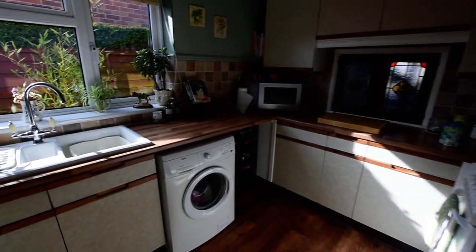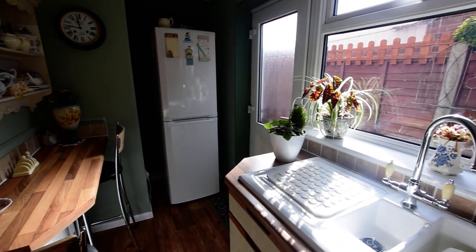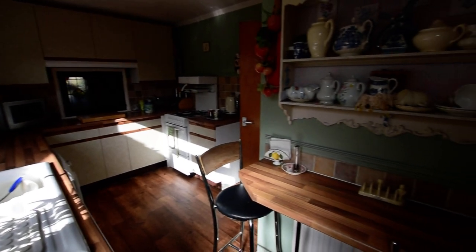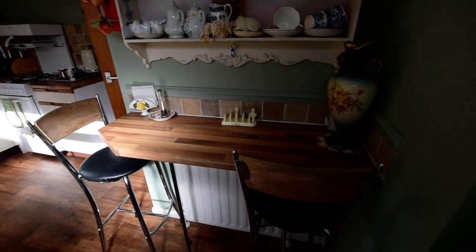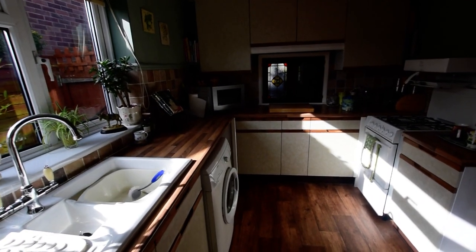So we've got a nice size kitchen, again nice and bright. We've got a door to the side onto the back garden and the side entrance — it's all nice and secure and gated. There's a nice breakfast bar and a good array of cupboards, as you can see.